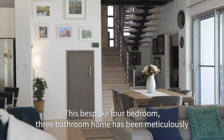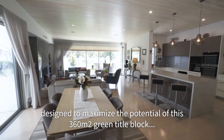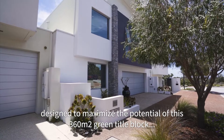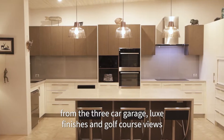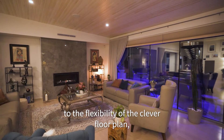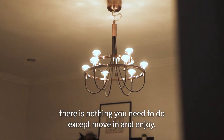This bespoke four-bedroom, three-bathroom home has been meticulously designed to maximise the potential of this 360 square meter green title block, from the three-car garage, luxe finishes and golf course views, to the flexibility of the clever floor plan. There is nothing you need to do except move in and enjoy.